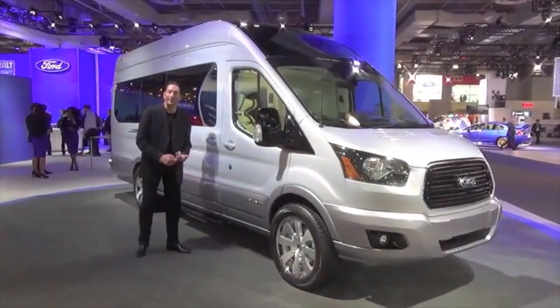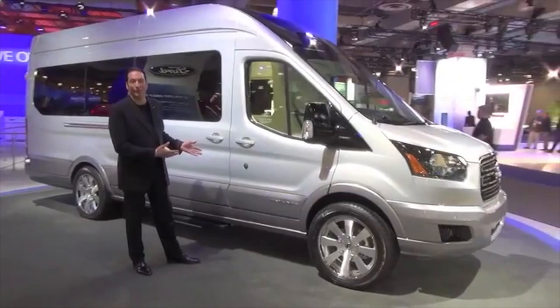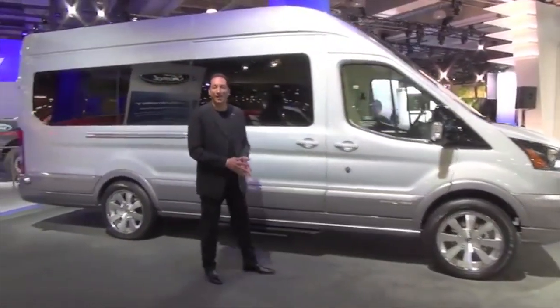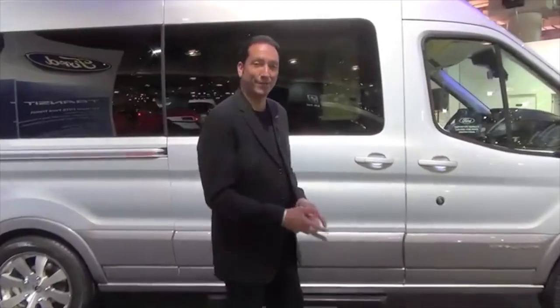Hi, my name is Melvin Betancourt and I'd like to welcome you to the New York Auto Show 2015. What I have in front of you is a 2015 Transit Skyliner, one of a kind. I'd like to invite you to see all the amenities that we have inside. So come inside.